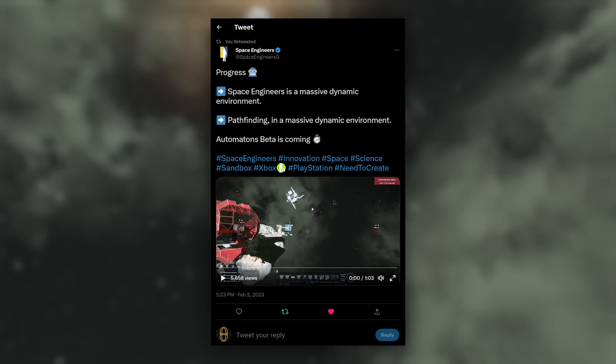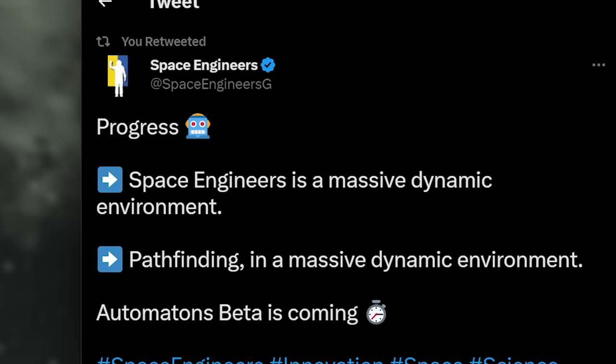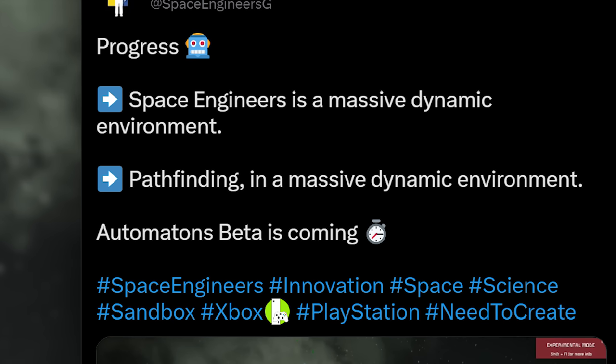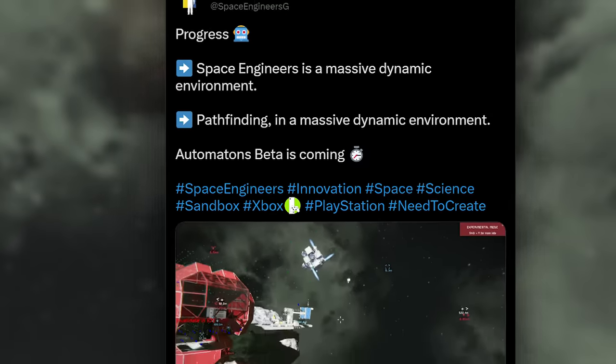Here is the social media post and as you can see it says 'Progress' with the robot emoji next to it. 'Space Engineers is a massive dynamic environment, pathfinding in a massive dynamic environment. Automatons beta is coming.' And below that we have a video.